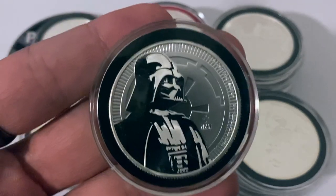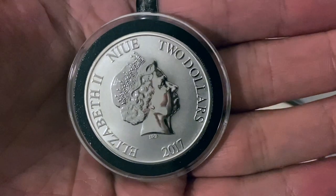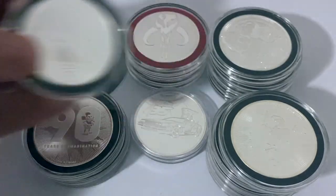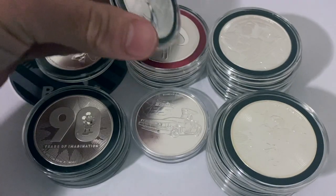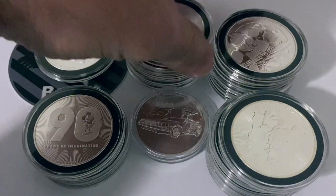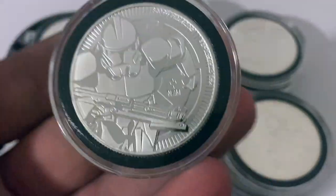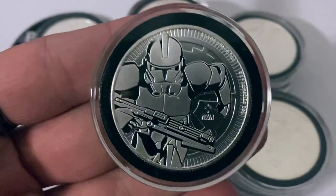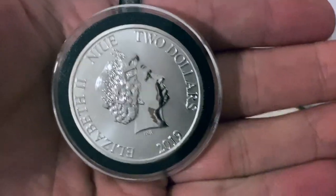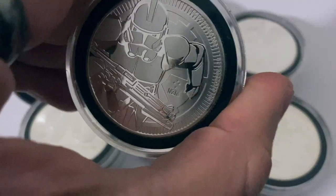The Niue Mint has been doing Star Wars coins for a while and they usually release one or two every year. As you can see here, this is a 2017 — I also picked this up for reasonable premiums considering its mintage and collectability. For me personally, this is just a way to make stacking fun, and in my opinion there is nothing really wrong with making stacking fun. As you can see here, this is a 2019 Star Wars coin.